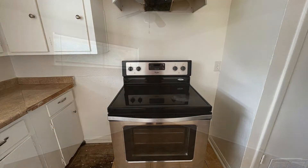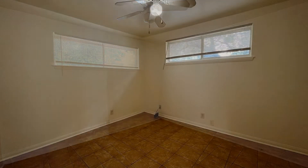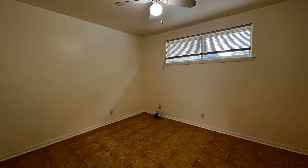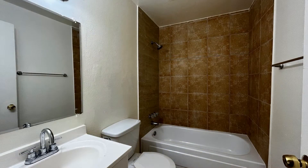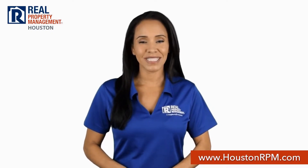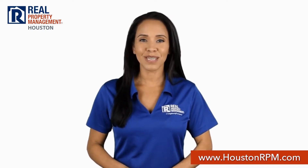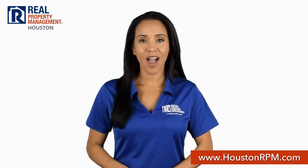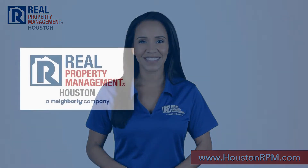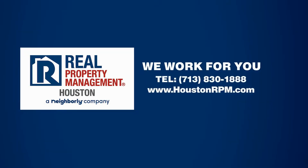If you are interested in this Houston, Texas rental property or want to know what other rentals are available in the area, contact us today. We are ready to help you find your next home. Call us today at 713-830-1888 or visit us online at www.houstonrpm.com.